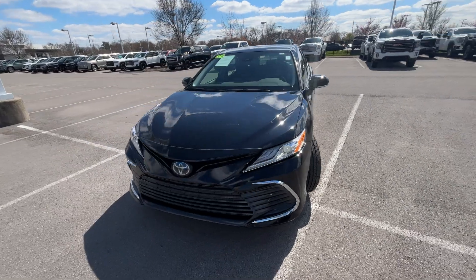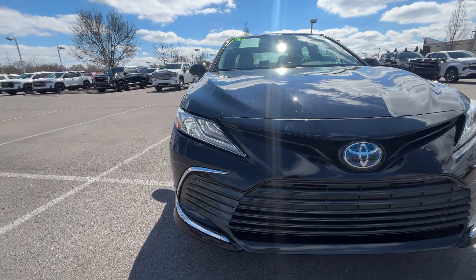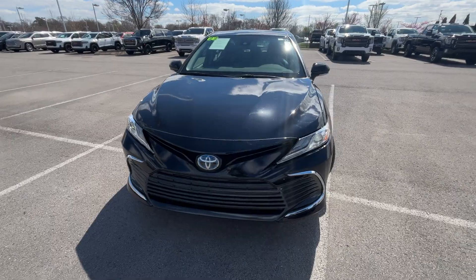Coming around to the front end, we do get LED daytime running lights along with LED headlamps. The daytime running lights don't flash like that — that's just how the camera is picking it up — but still really nice styling for this 2022.